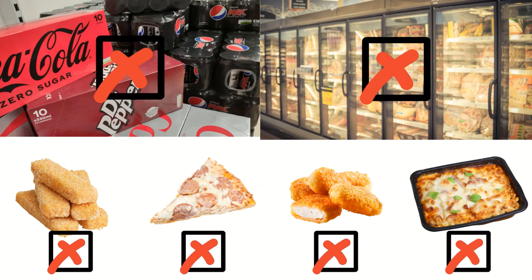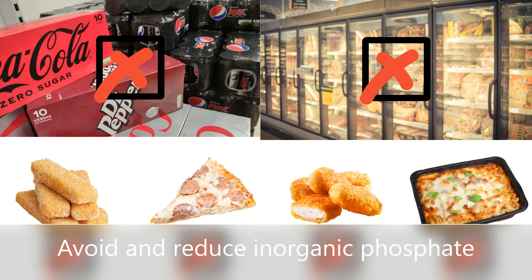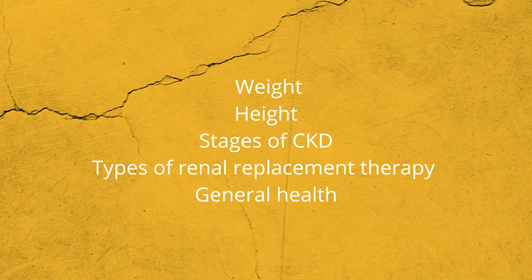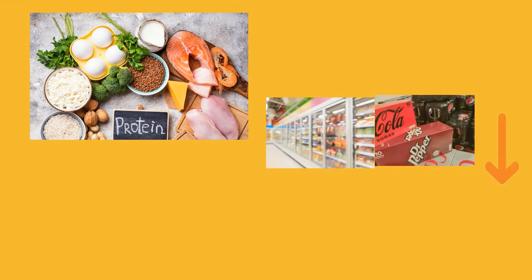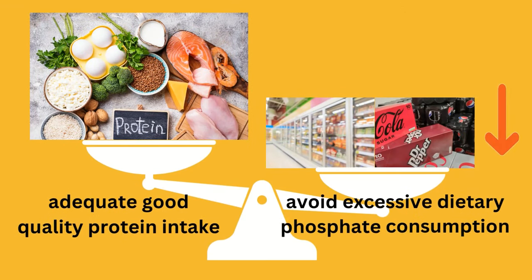In the first instance, you will be encouraged to avoid some less nutritious high phosphate foods such as Coke, Pepsi and certain types of frozen meals. Based on your height and weight, stage of CKD or renal replacement therapy and general health, your dietitian will calculate your daily protein requirements and advise you to maintain an adequate, good quality protein intake without excessive dietary phosphate consumption.